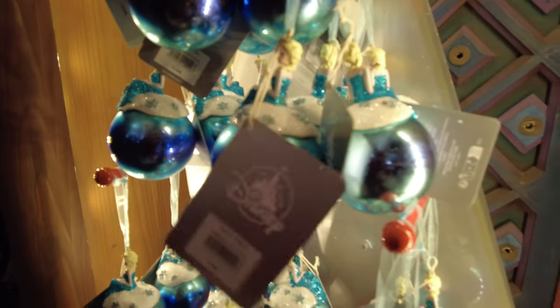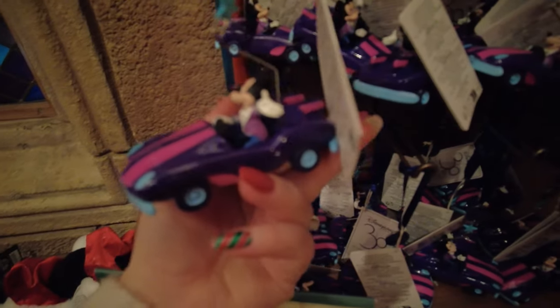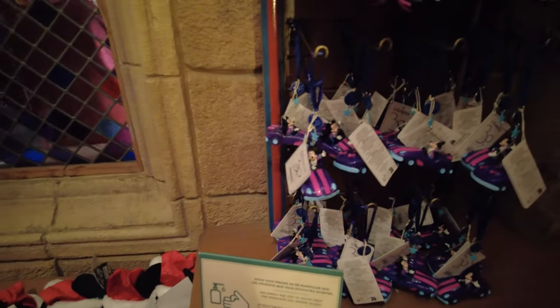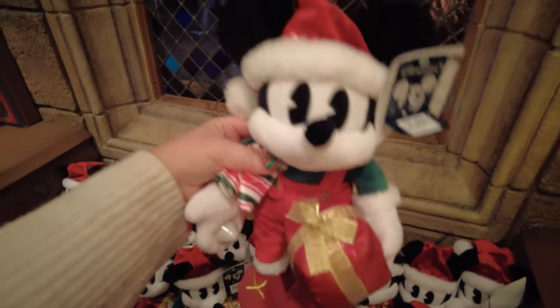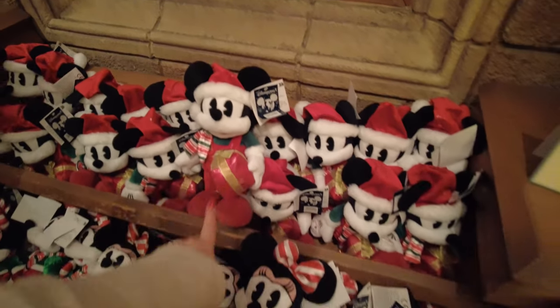This one of Elsa is 15 euros; they also have Anna over here. We have another Elsa that's quite cool — that one is also 15 euros. We have Donald in the Astro Orbiter vehicle and Mickey in the Autopia vehicle, and these are 20 euros each in the 30th anniversary style. They also have this year's Mickey and Minnie plushes — I really love these, they're so sweet and these are 30 euros each.